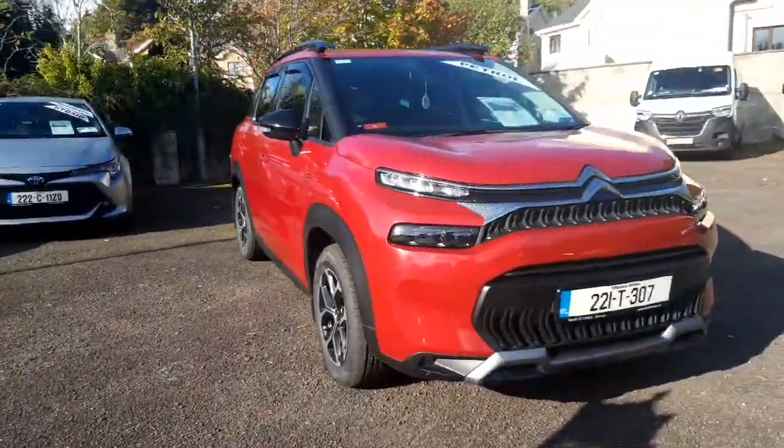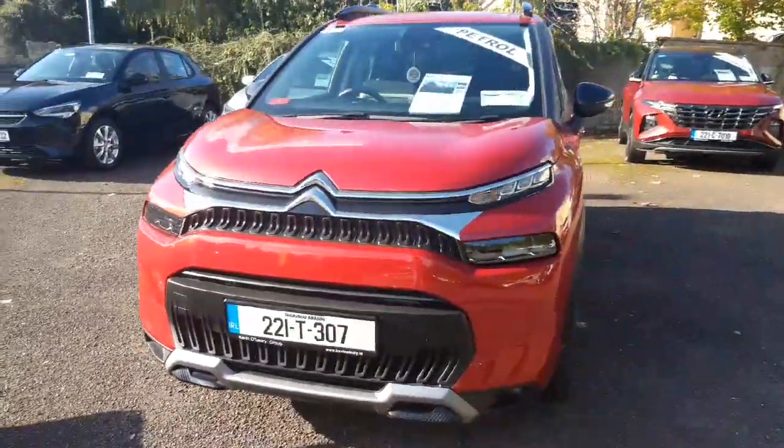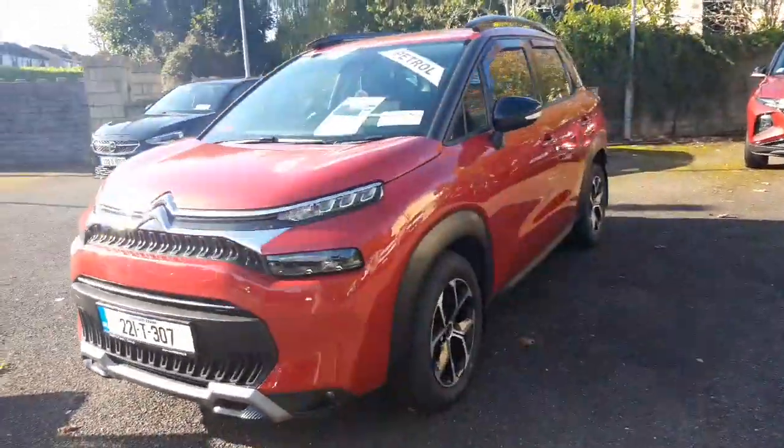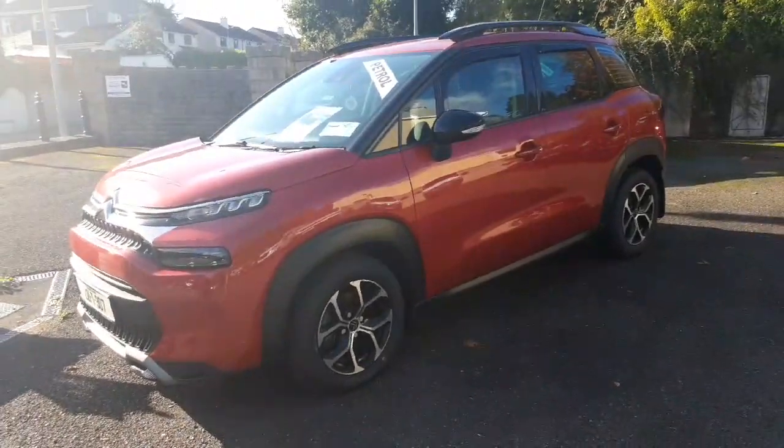We're looking at a Citroen C3 Aircross today, 2021 version, 1.2 litre petrol, 35,000 kilometres on the clock, for 21,900 euro.